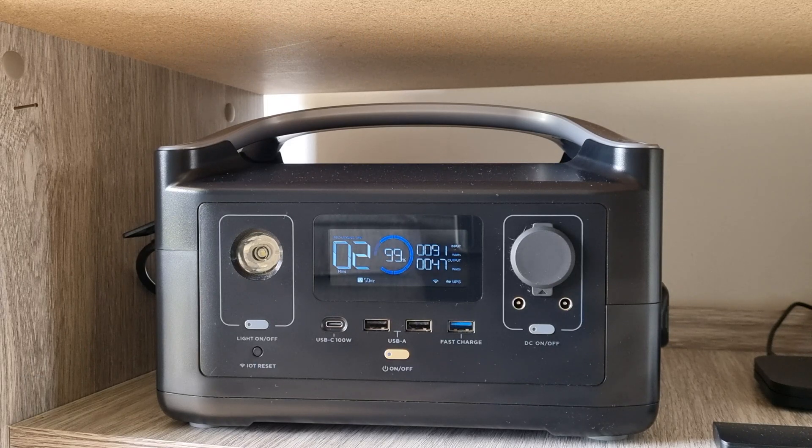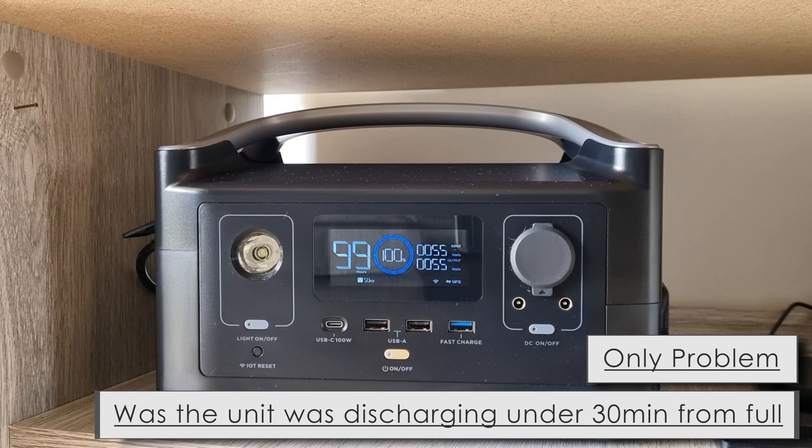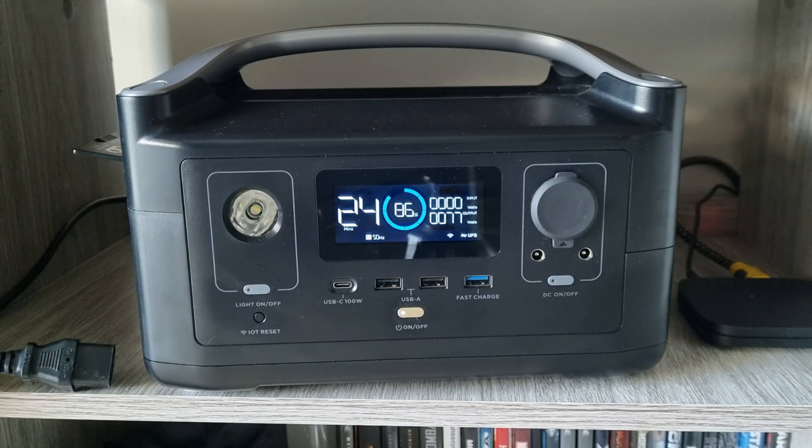As for problems with the power station, the only major issue I experienced was a couple of months back where the battery was discharging too quickly — within half an hour, it would go from full to empty. I got in contact with the guys at EcoFlow, great support by the way.